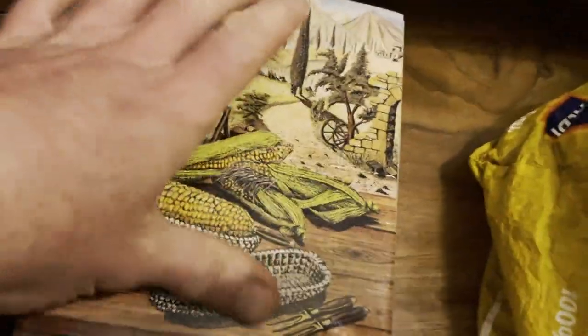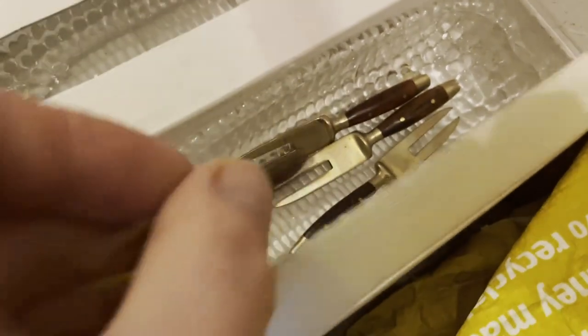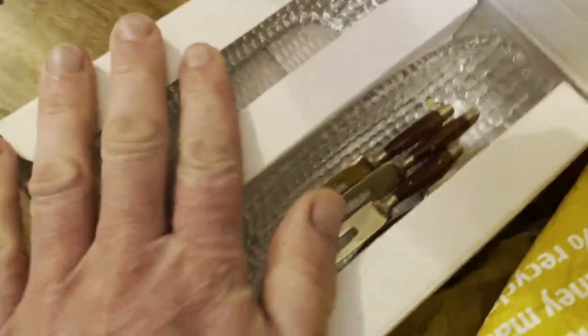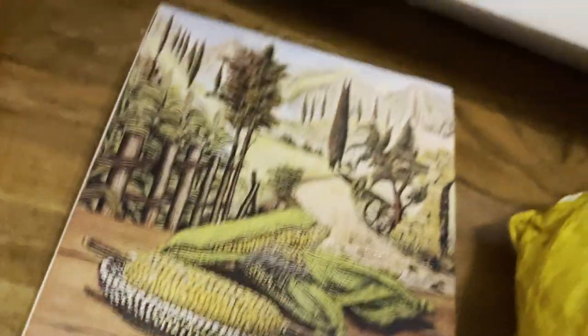I picked up this vintage corn on the cob set. You've got little forks that go into your corn on the cob — they're nice. I like them, I'm tempted to keep them, but I'm going to see how much they're worth.